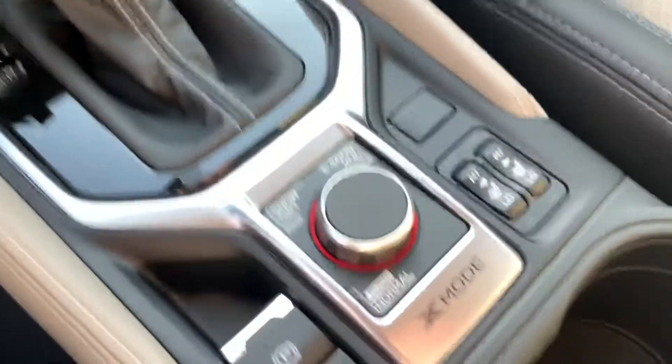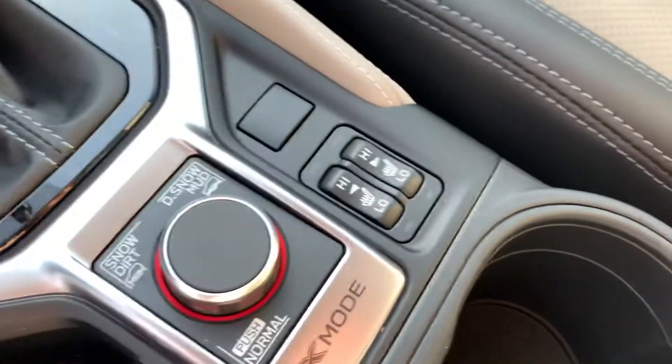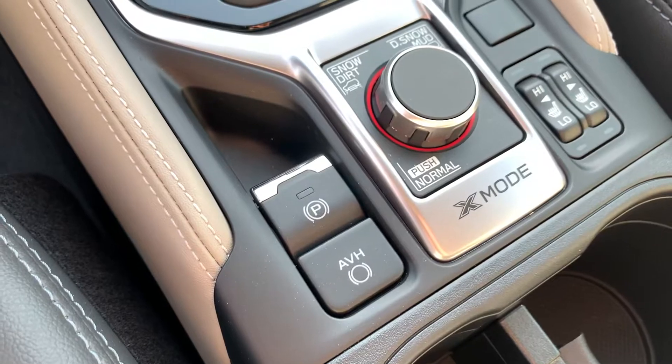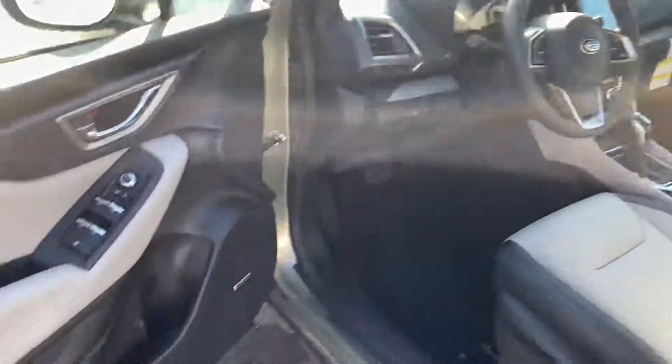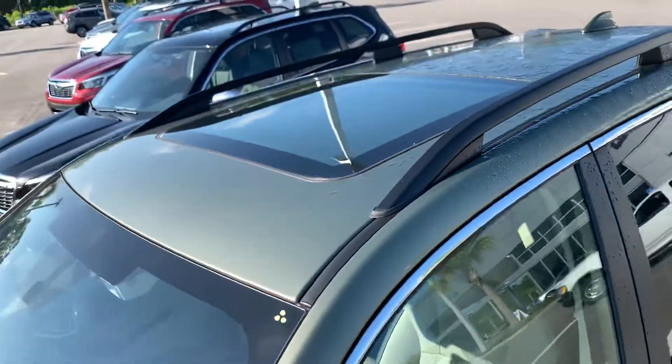There are off-road controls for more advanced, harder terrain. Heated seats and an electronic parking brake with auto vehicle hold, so it can actually hold the brake for you when you come to a stop at lights — all you have to do is touch the gas pedal and go. There's also a Harman Kardon sound system in the Limited, and a nice large moonroof.